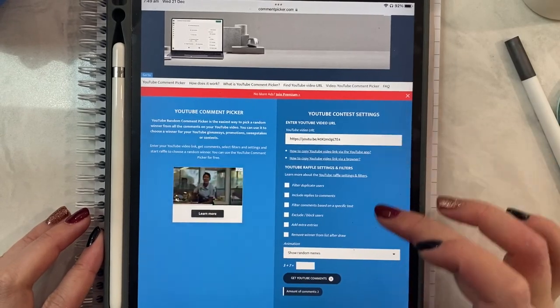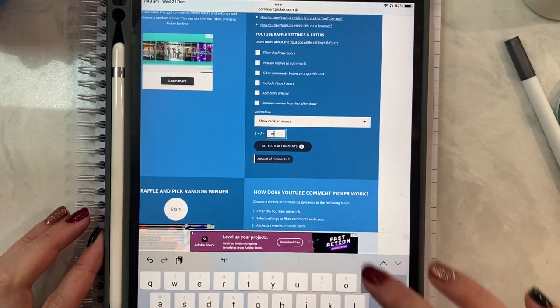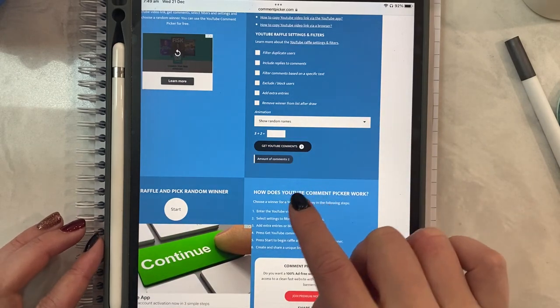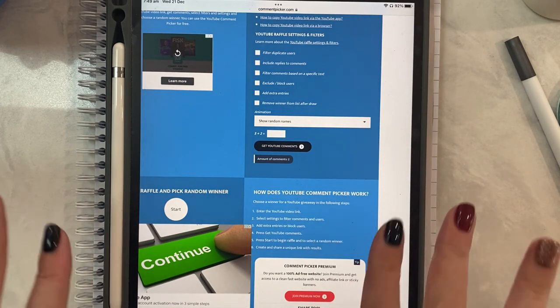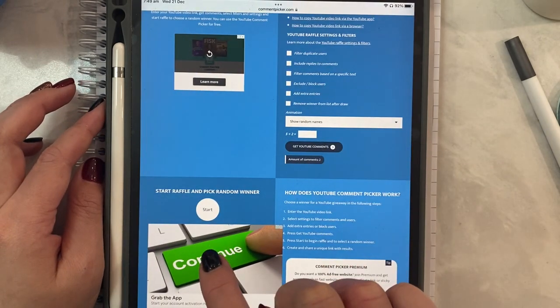I've put in my YouTube video and you just have to do the calculation — three plus seven — to get YouTube comments. Hopefully both of these comments do have numbers. Now I'll just go over here and click start raffle.